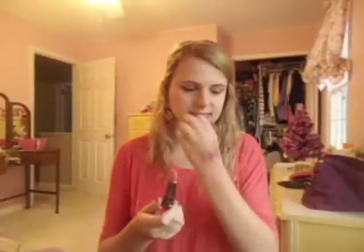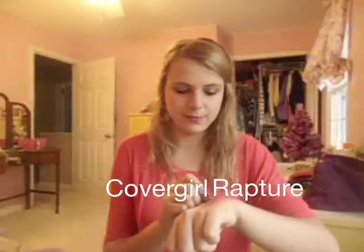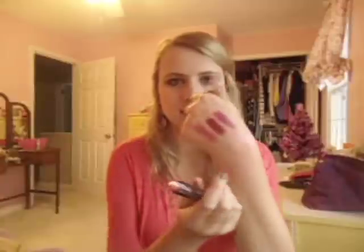Now I'll show you the two that I just got that I haven't used yet — they already have smudges on them, awesome. This first one is Rapture. I saw a couple videos about these lipsticks and there was a color somebody was wearing that was gorgeous, but I don't think this was it. But it looks pretty too — it's a pinky coral-y type color.